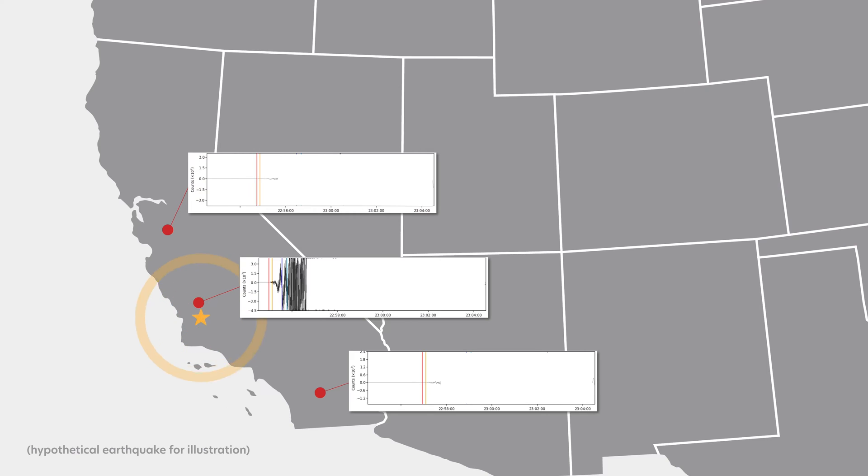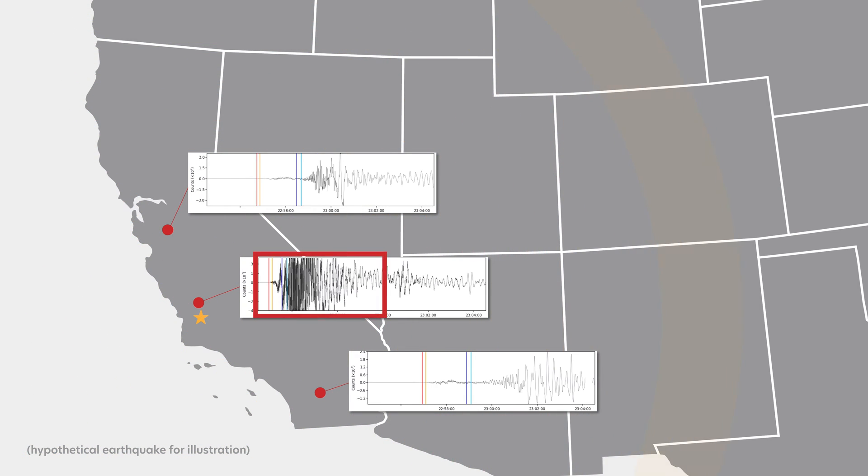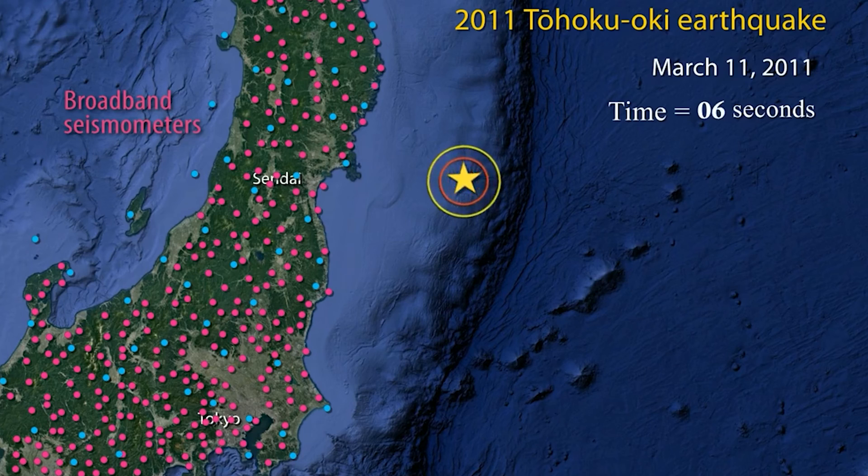GPS is incredibly important for ShakeAlert because it does not saturate for the biggest magnitude earthquakes. You can record a magnitude 6, you can record a magnitude 9 earthquake, and it will faithfully record the full ground motion history of the event. Seismometers and strong ground motion observations generally don't capture this — they'll saturate out at a 7 or 7.5. So GPS fills that gap for very large destructive earthquakes, with no delay.